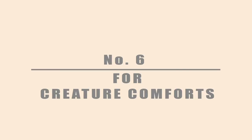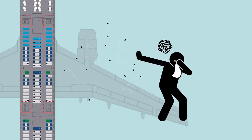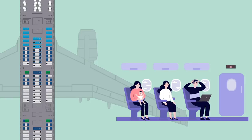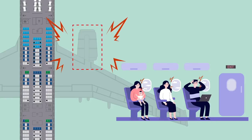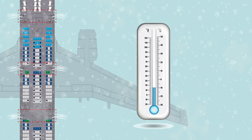Number 6: For creature comforts. Seats close to a lavatory will suffer from heavy, noisy footfall and are prone to an unpleasant smell. Sensitive sleepers are also better off sitting up front, as noisy engines are commonly situated below wings or towards the tail. Exit row seats and those in near-exit rows are sometimes chilly, as cold air seeps in.